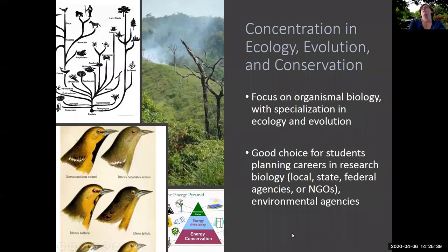The concentration in ecology, evolution, and conservation emphasizes coursework that deals with organismal biology, ecology, and also evolution. This is a really good choice for students who are interested in careers in research biology at local, state, or federal agencies, at non-governmental agencies, conservation departments, or environmental agencies.